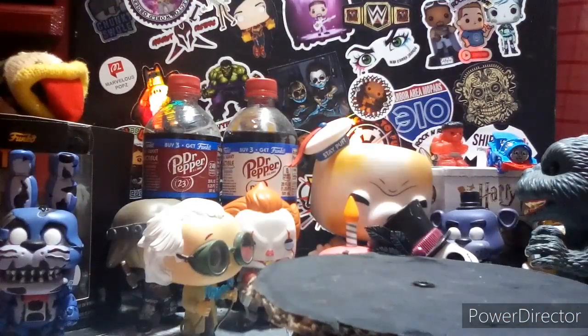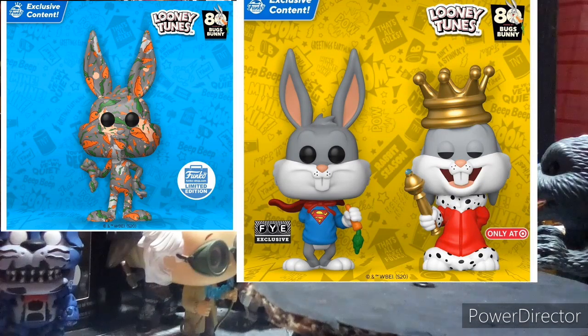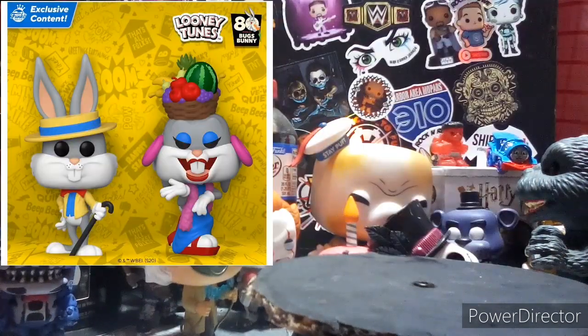Link to that in the description. Then we have new Looney Tunes pops coming. These are all very cool. The one I'm going after is the Target exclusive — I may also do the Funko Shop one if I have enough money at the time.